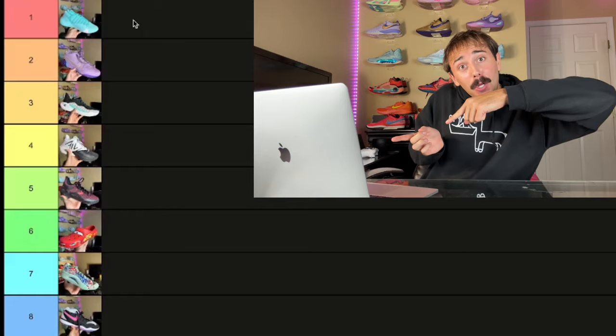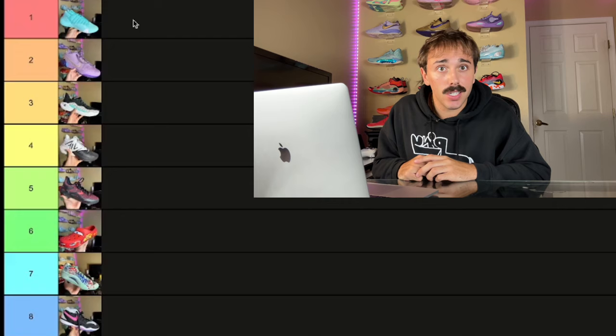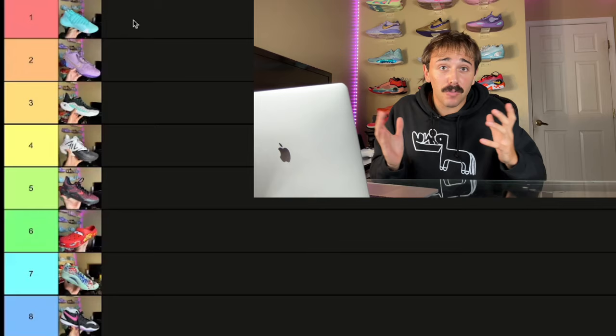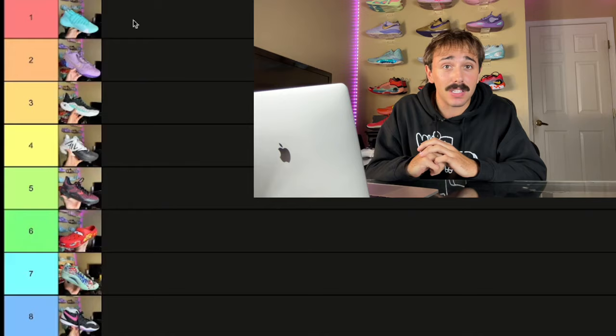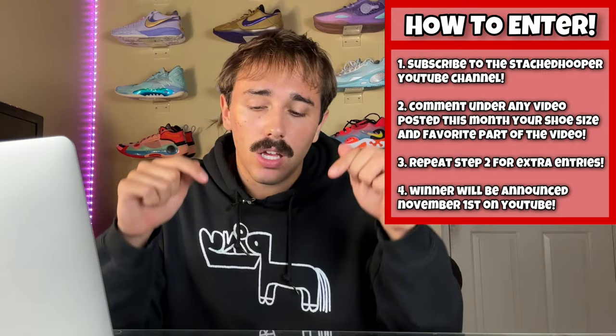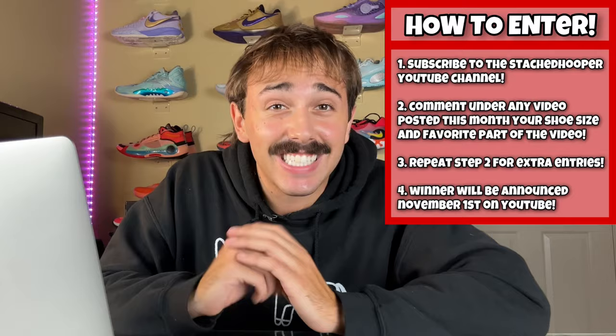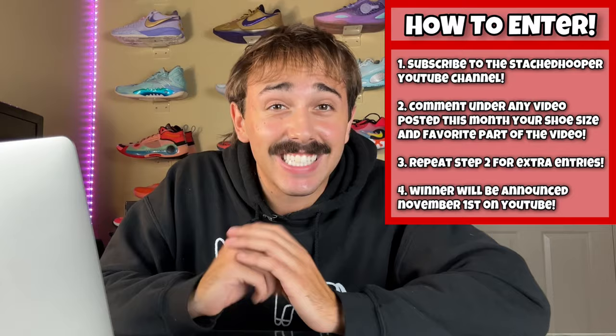That's all I got — let me know how you guys feel about this ranking. Let me know down in the comments what your ranking is — I would really appreciate it. Let me know what you guys liked, maybe if I made a mistake on the list that you guys disagree with. But overall, fire list, fire shoes. Thankful to be someone who gets seven or eight pairs of hoop shoes in a month, so shout out to you guys for giving me this platform. Also, I'm giving away a pair of shoes this month. All you gotta do is subscribe and comment under any video I post this month your shoe size along with your favorite part about that given video. You can do that under multiple videos for multiple entries. I will be announcing who wins that pair of Jordan 1s on the first of November. I appreciate y'all for watching this far. Like, comment, subscribe — hope you guys have a good one. Adios!